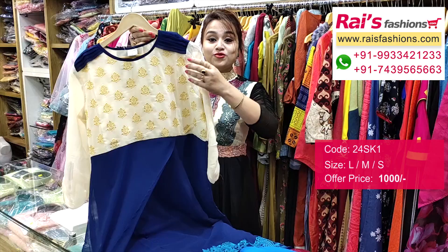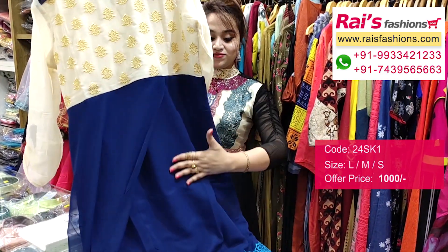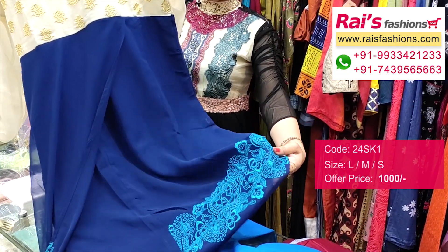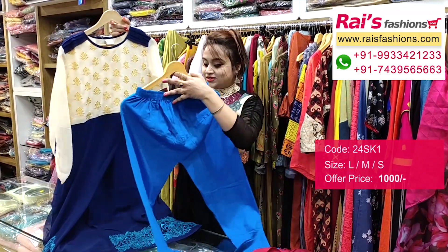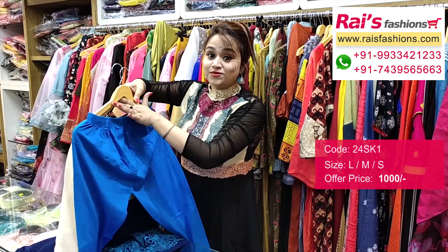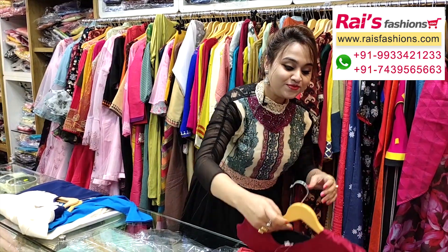This one is a georgette base, premium quality soft georgette kurti with beautiful fine embroidery design work. Sleeves are also designer sleeves. This one has a full contrast color georgette base with fine embroidery design work, and the bottom portion features contrast color premium quality leggings — very fit, trendy, and fashionable looks.